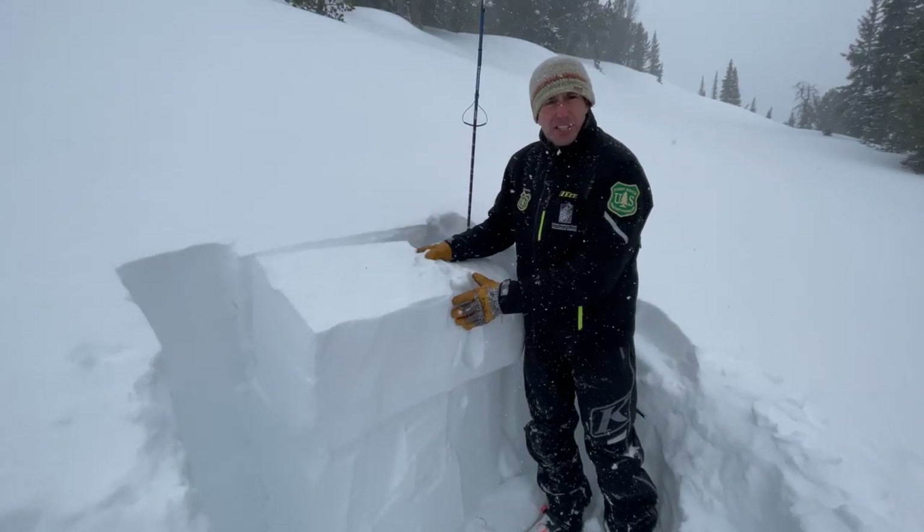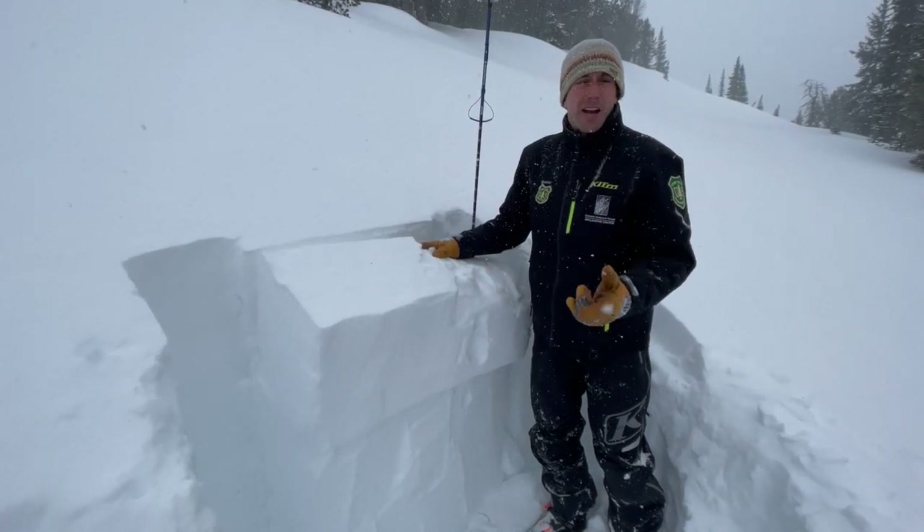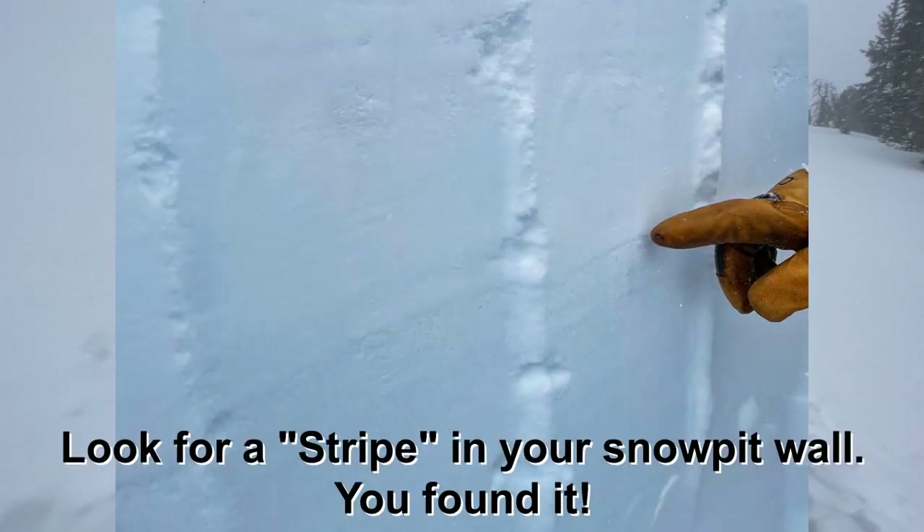The good news is this isn't on every slope, but the bad news is that means you have to dig and look for it if you want to know what you're riding on.